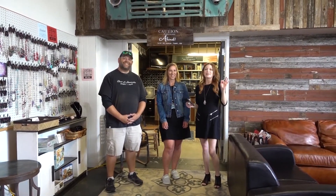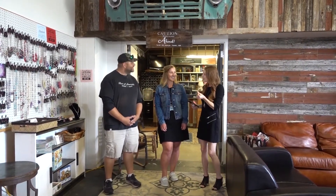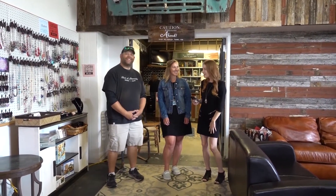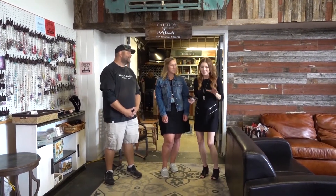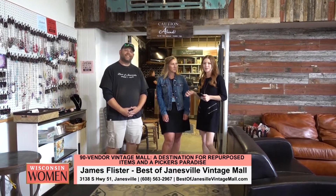Such a treat to be here today at Best of Janesville. It's been a little while since I've been here — it is amazing and just keeps getting better and better. This is an absolute must-see if you haven't been yet. Right now I'm here with James Flister, who is the owner, and of course Sarah is the manager here, and we're so glad to be here.